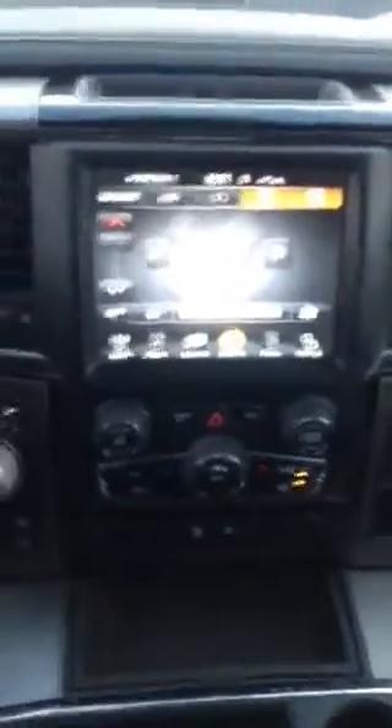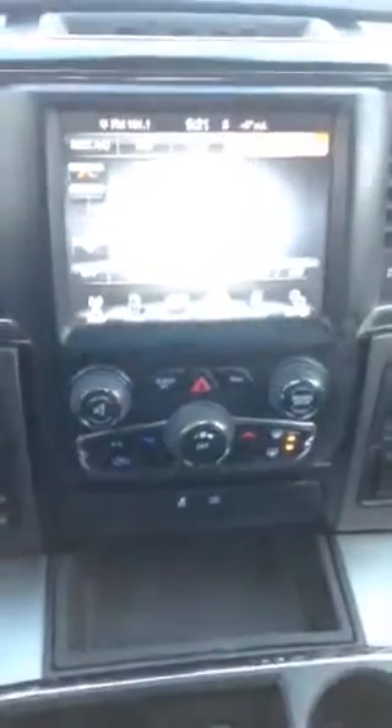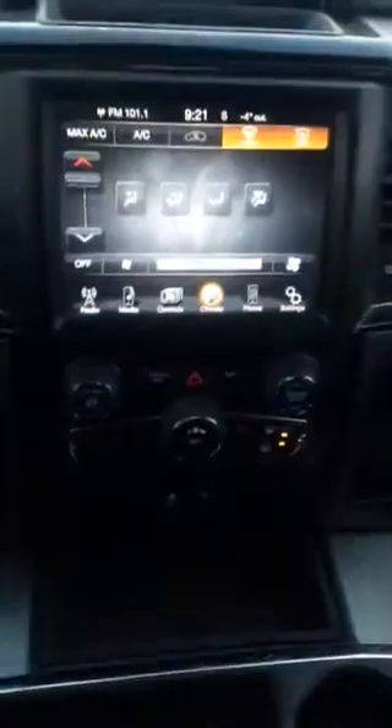You do have the touchscreen deck as well, with dual climate control and all that fun stuff. Coming back over here, there are 7,218 kilometers on this particular truck — brand spanking new.